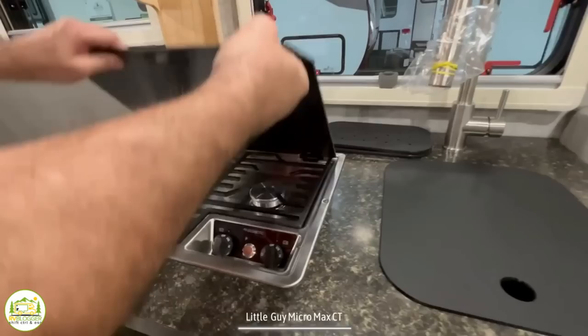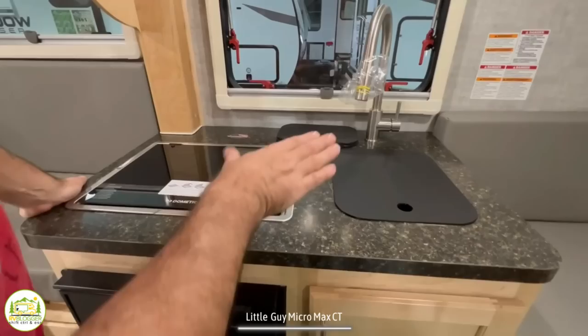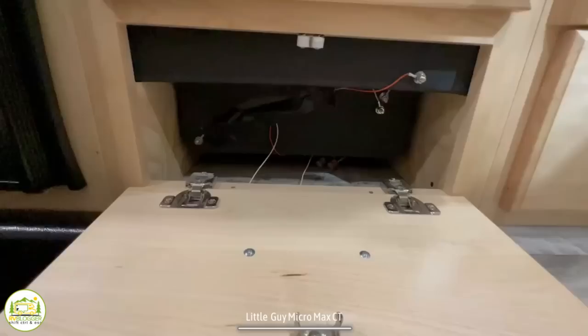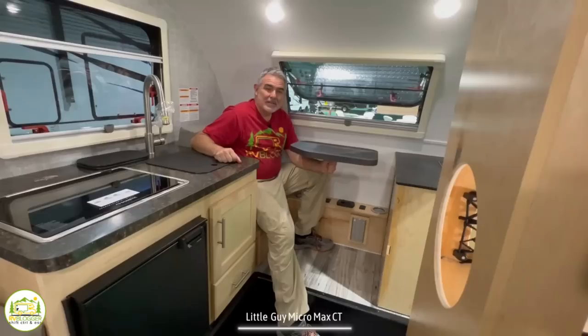Right next to the sink is a two-burner propane stove. I really do wish they had turned the burners front to back and used a smaller stove, because that would give more countertop space between the cooktop and sink — it really needs a little more countertop space. Down below the cooktop is a small compact fridge with a separate area to make ice cubes. Below the kitchen sink is another cabinet with lots of storage, and there's also a little more open storage above the two-burner stove.